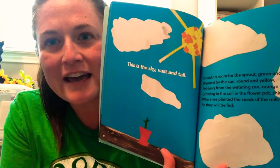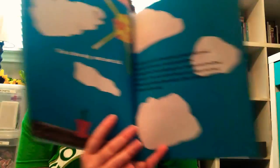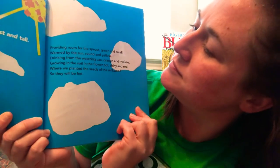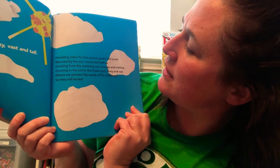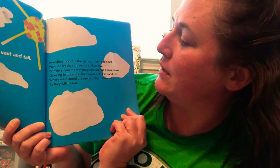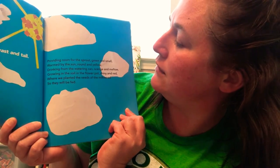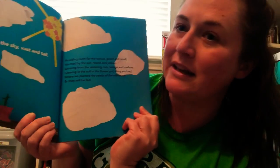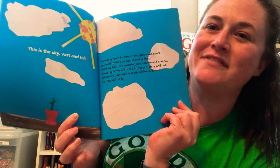This is the sky, vast and tall, providing room for the sprout, green and small, warm by the sun, round and yellow, drinking from the watering can, orange and mellow, growing in the soil in the flower pot, shiny and red, where we planted the seeds of the milkweed, so they will be fed.